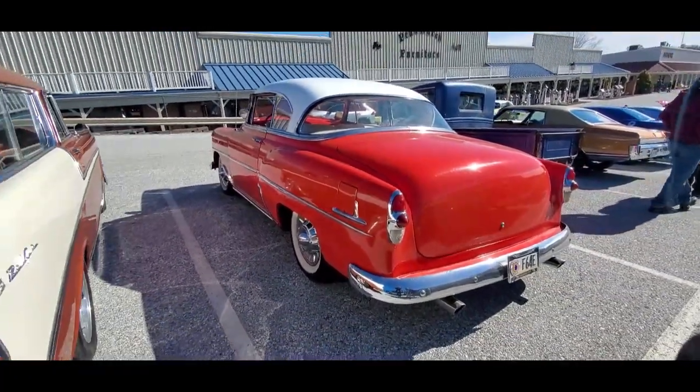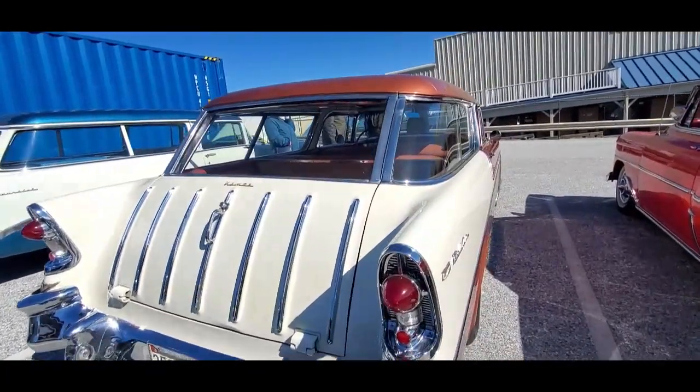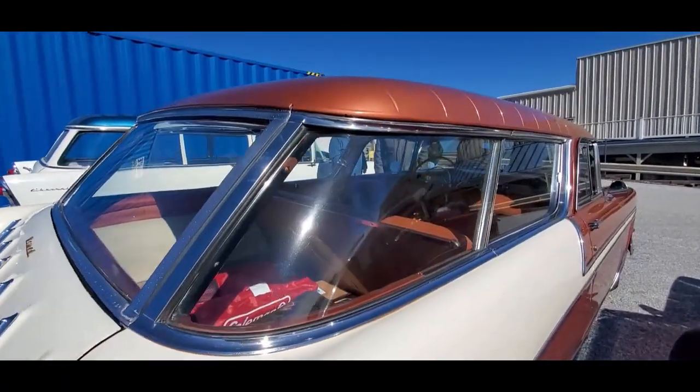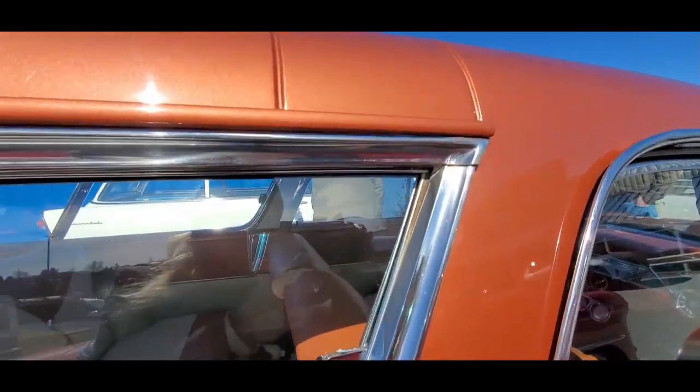Now for sexy rear ends, nothing can beat a Nomad. Just beautiful. Look at these lines — the lines are so exact. Wow, it just comes up to the tip.